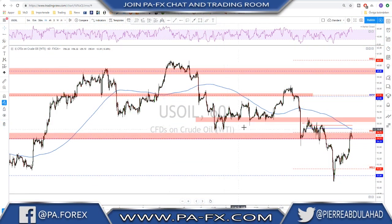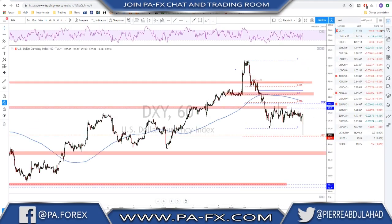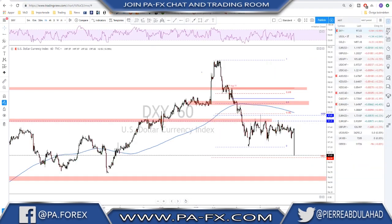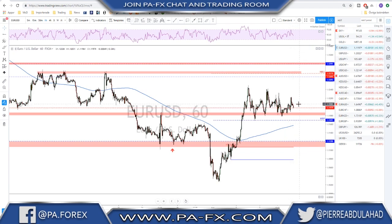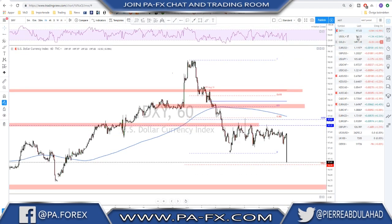We will not do the usual and look at the DXY this week because there's something wrong with the DXY chart on TradingView. This last candle should not look like this because EUR/USD did not really move so much in that direction to give such a candle.